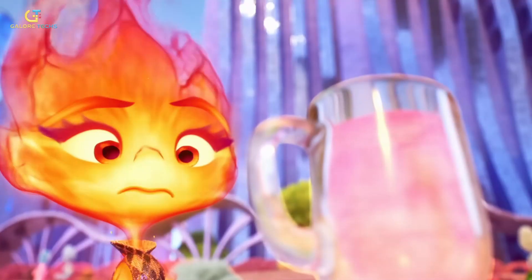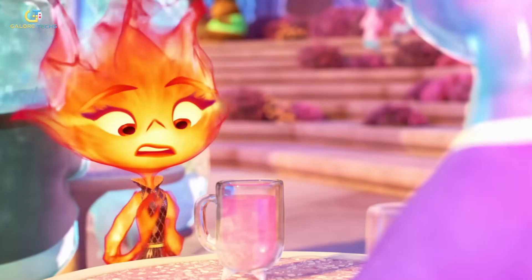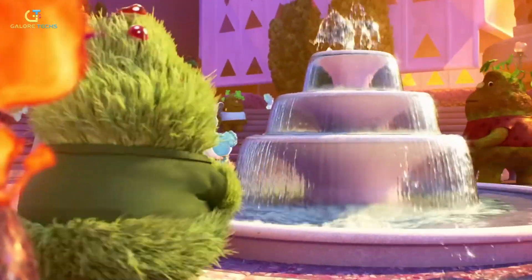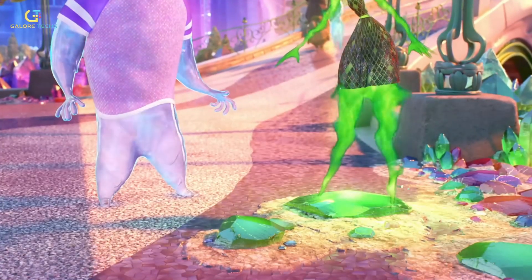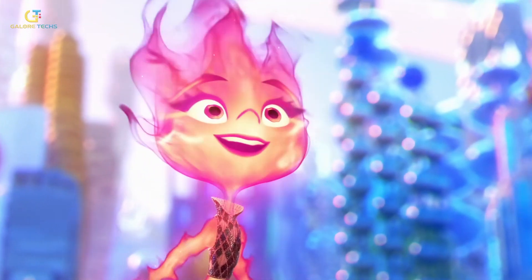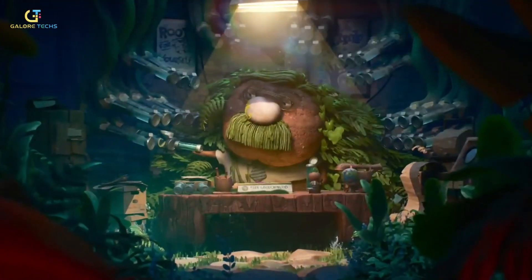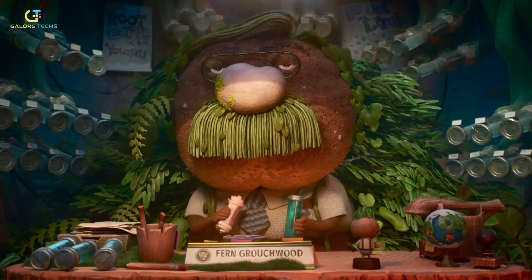Unlike Ember, who could change shape easily, Wade's form retained its mass and volume, making him feel substantial and connected to his environment. Wade also changes colors throughout the movie — his water-based form allows him to take on different colors depending on the lighting and surroundings. In calm, serene environments his colors appear softer and more transparent, while in scenes with stronger light his body reflects and refracts those colors, resulting in a more vivid appearance. Viewers might not notice this detail initially, but with continued rewatches you really get to appreciate just how complex Wade's character design really is.